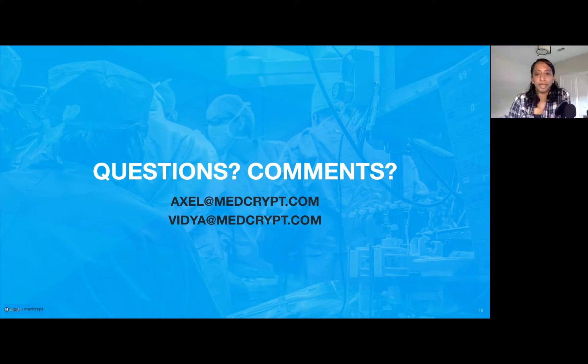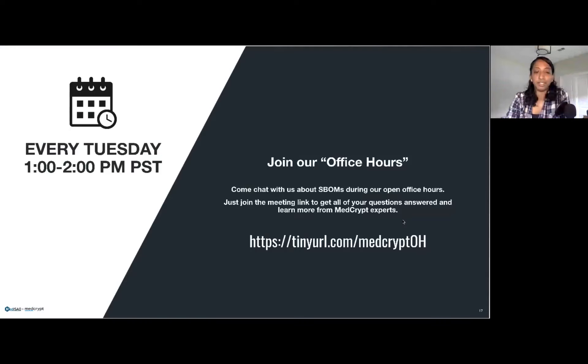We love questions — feel free to type them in the Q&A box or raise your hand and we can unmute you, or feel free to drop us a note to take this offline. As part of Medcrypt, we also want to start holding general office hours where you can drop in and ask us questions about the SBOM or anything else to do with device security. We'll post this on the website, and we look forward to folks continuing to join us in the conversation.